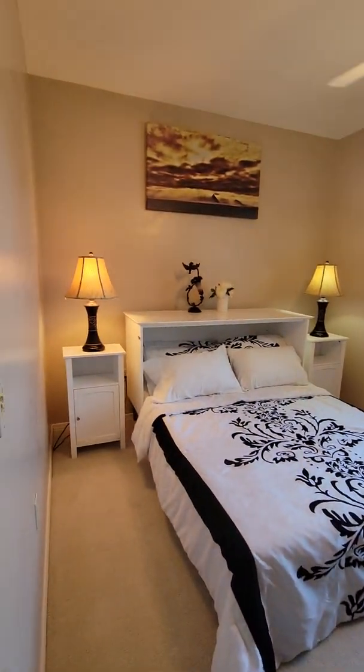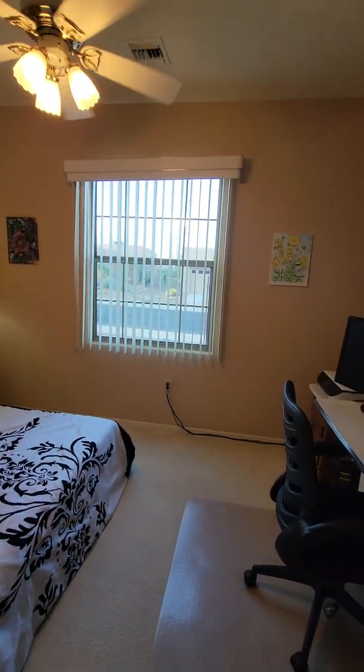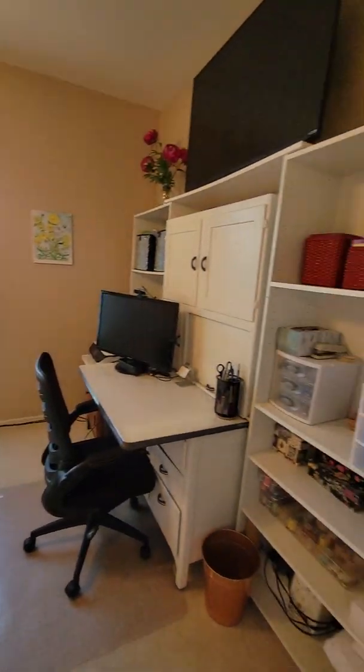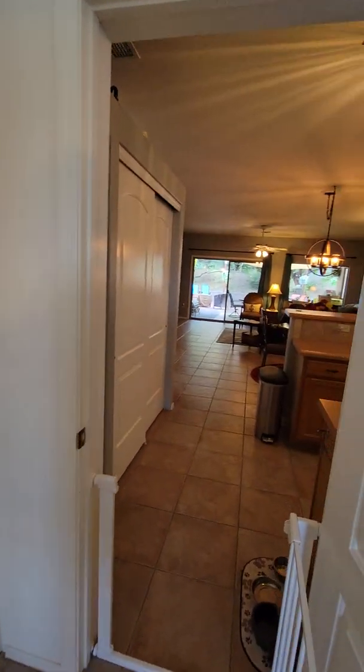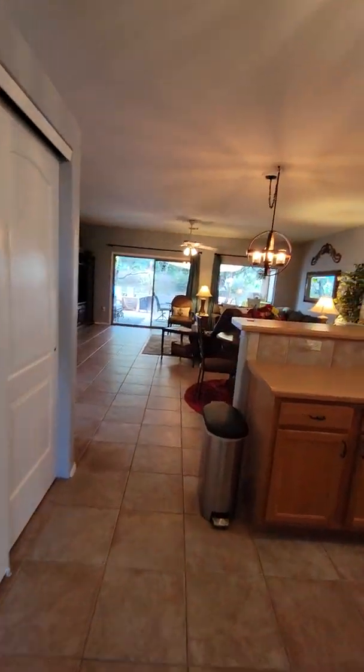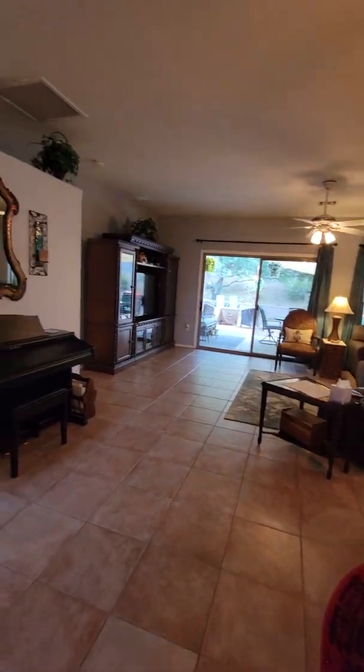Your guest bedroom is a pretty decent size. Neutral colors in here, nice size window. There's also a celestial window above, which adds to the natural light coming in. Everything in here is very clean and there are no bad smells.